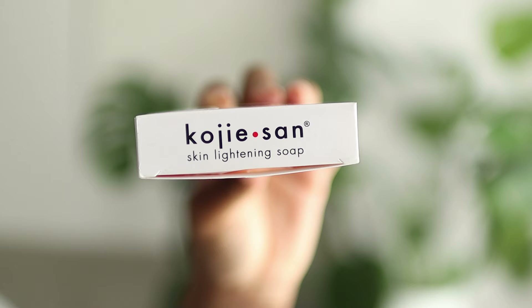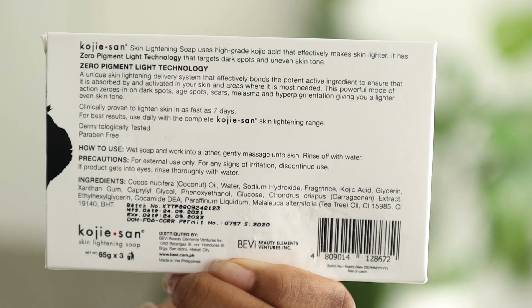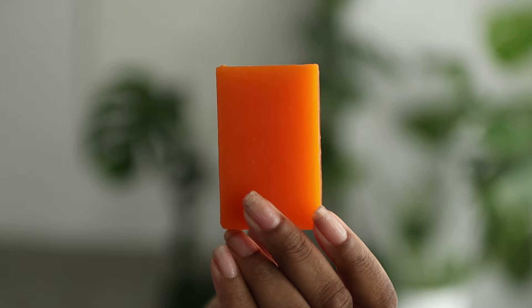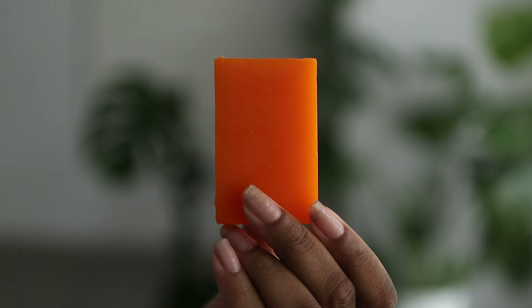On the back will have some information like instructions, the batch number, the date it was made, and the expiry date. It will also contain an ingredients list. The actual bar of soap does not contain a logo stamped on it. You will know kojic acid soap by a specific scent — it smells sweet and citrusy. So if you've purchased a soap that has kojic acid stamped on it and doesn't smell at all like citrus, it may be fake.